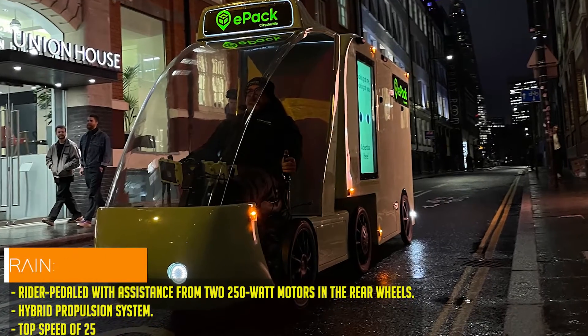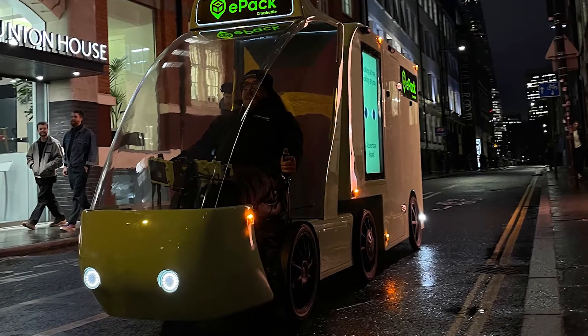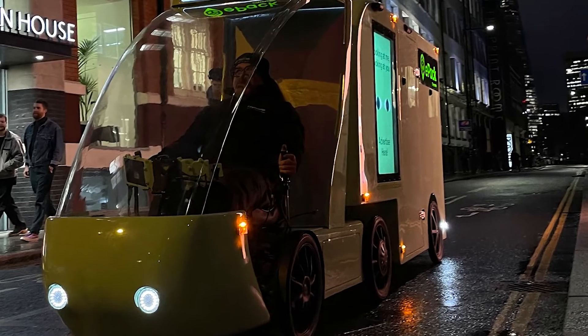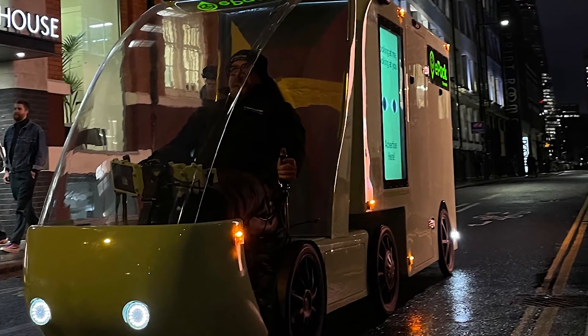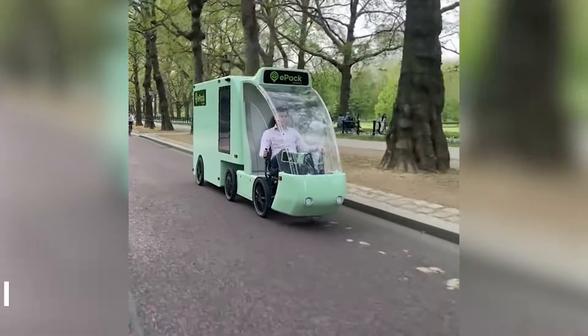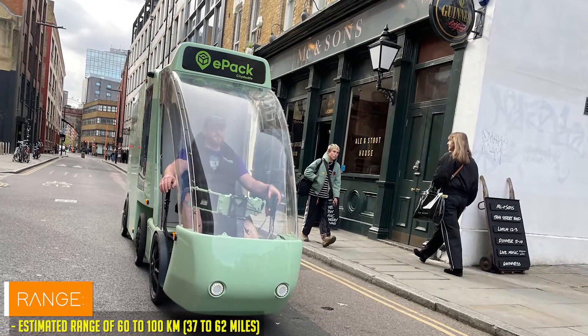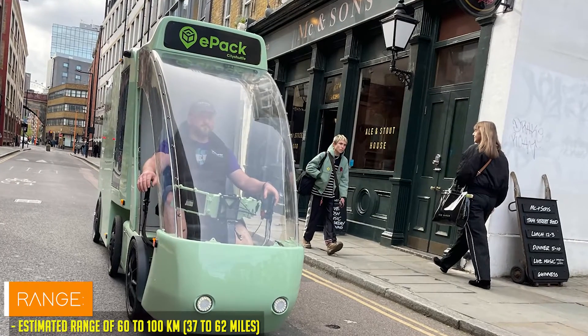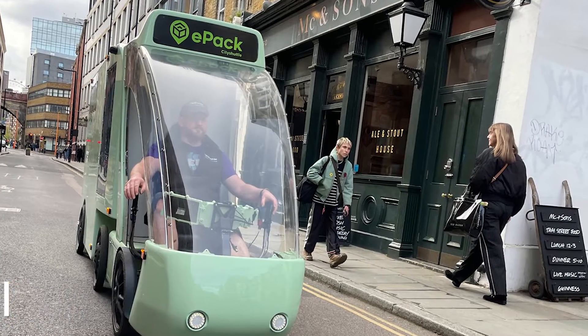Powering this urban marvel are two 250-watt motors integrated into the rear wheels, providing a boost to the rider's pedaling efforts and propelling the EPAC to a top speed of 25 kilometers per hour. With a quick-swappable lithium battery pack, it offers an impressive range of 60 to 100 kilometers on a single charge, ensuring uninterrupted delivery operations.